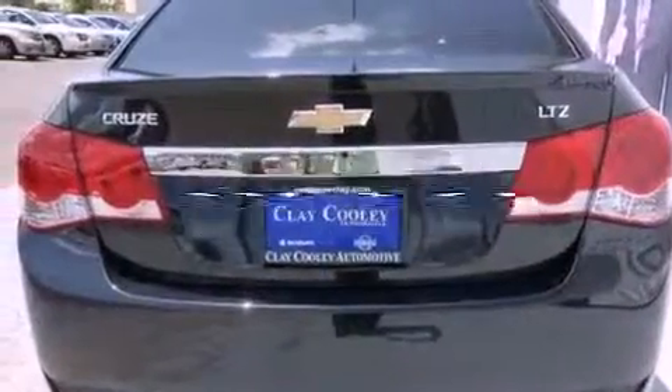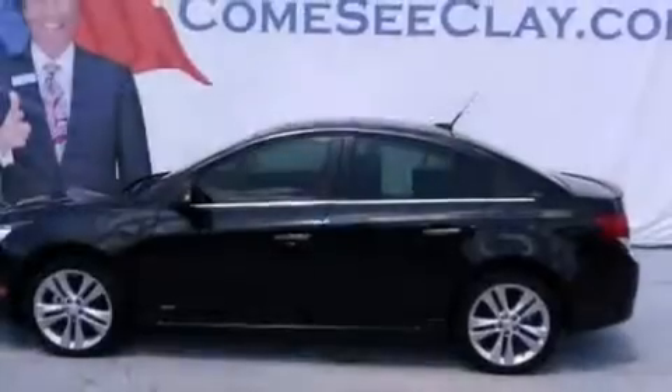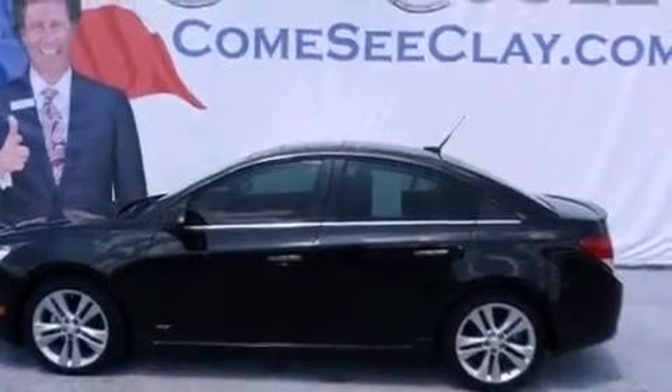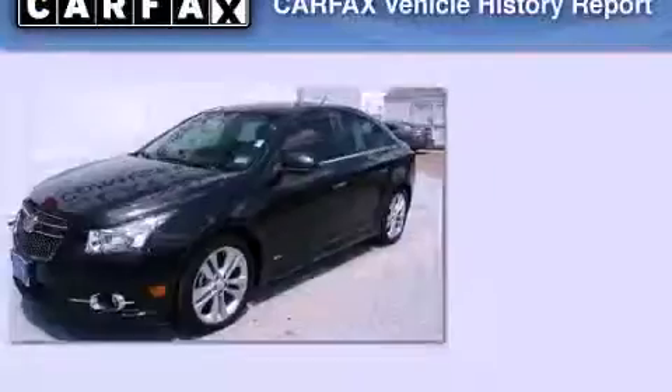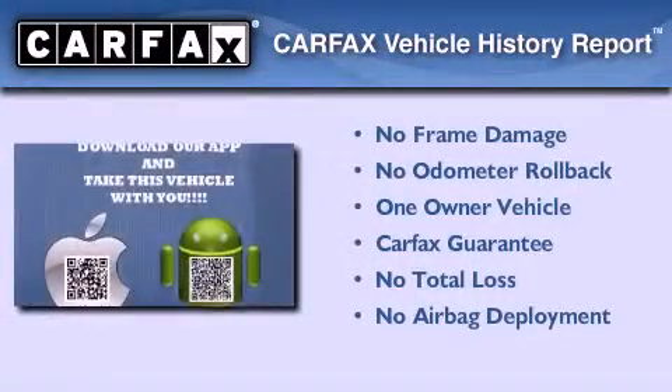This vehicle has fewer than 19,000 miles on the odometer. With an EPA estimated rating of 36 miles per gallon on the highway, this automobile helps leave money in your pocket where you want it. This Chevrolet has had only one owner, and it qualifies for the Carfax buyback guarantee.